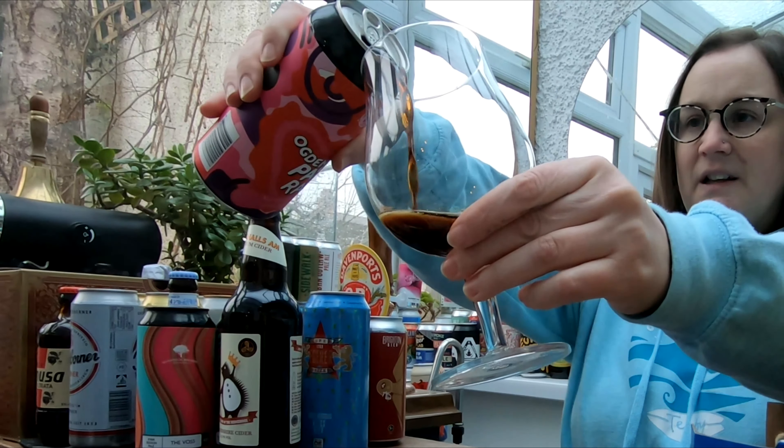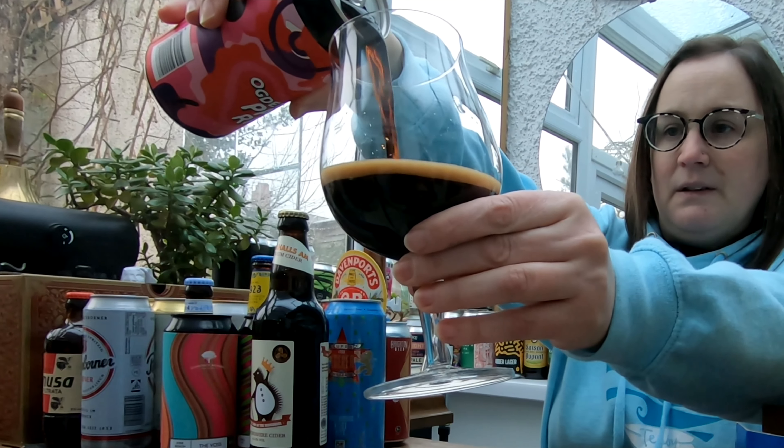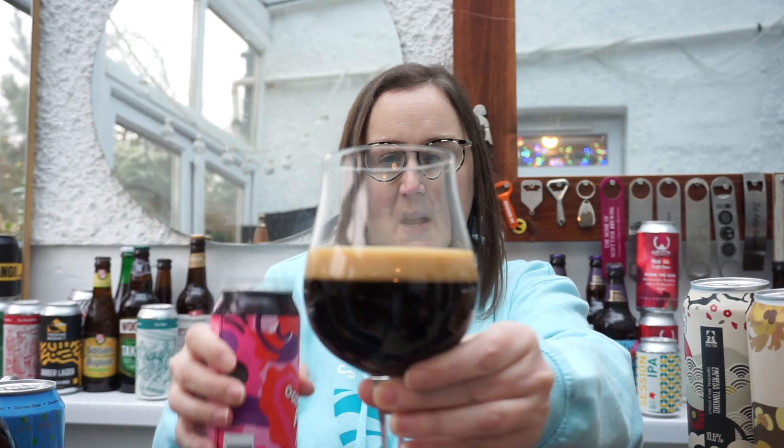Simon chilled his; I haven't done mine quite as severe as he has. Oh my god, it smells amazing. Let's give this a pour then. Nice carbonation to it.